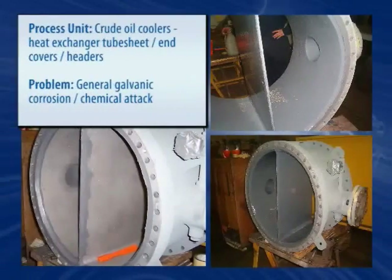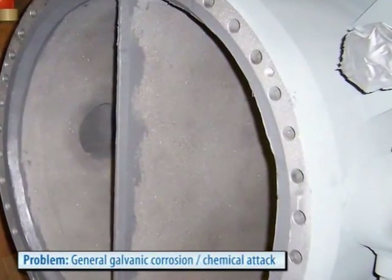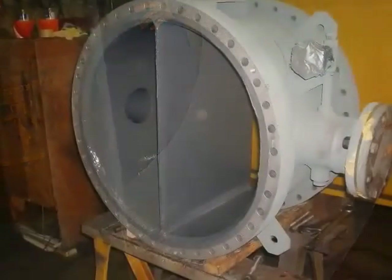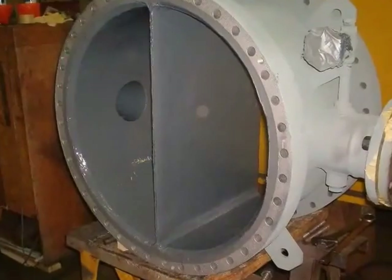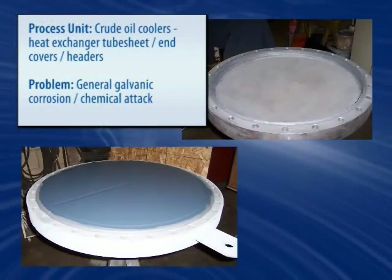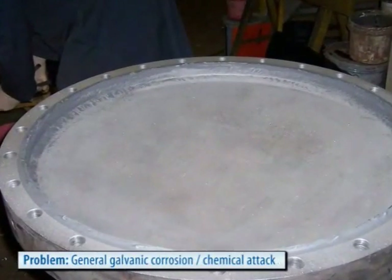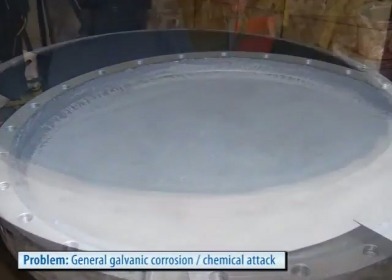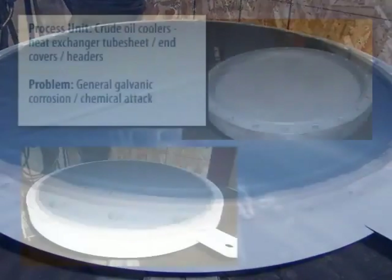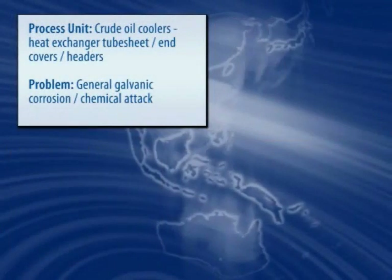Dissimilar metals, corrosive substances and byproducts, and erosion cycles of the various fluids and steam all contribute to degradation of critical heat exchanger components. From tube sheets and division bars to end covers and floating heads, Belzona covers the gamut of applications in heat transfer equipment with durable, machinable polymeric compounds and the know-how to get the job done right.